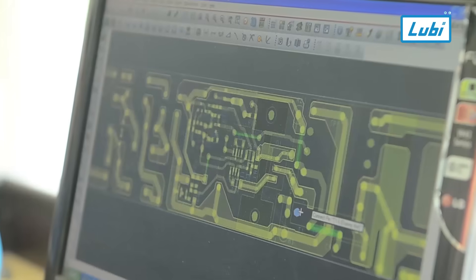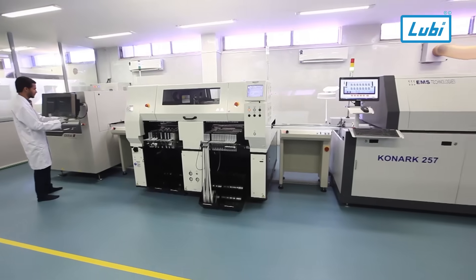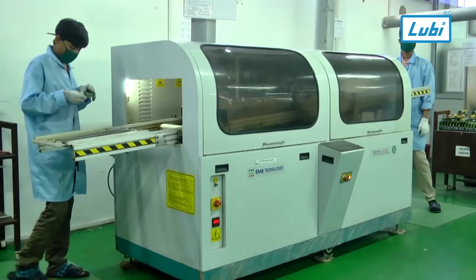Our customizable solutions cater to diverse industrial needs — be it automation, power management, or control systems. We deliver tailored products that fit your requirements perfectly.